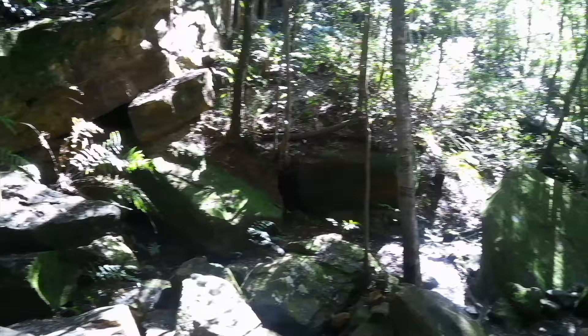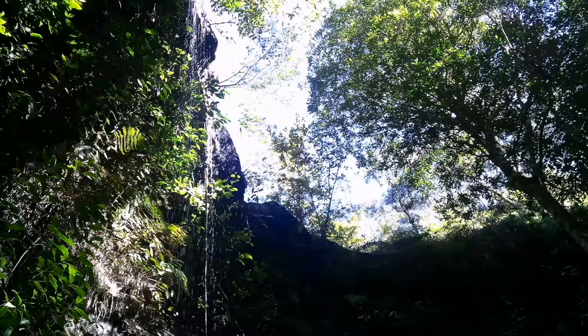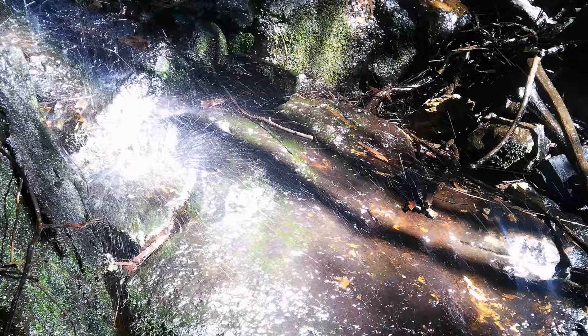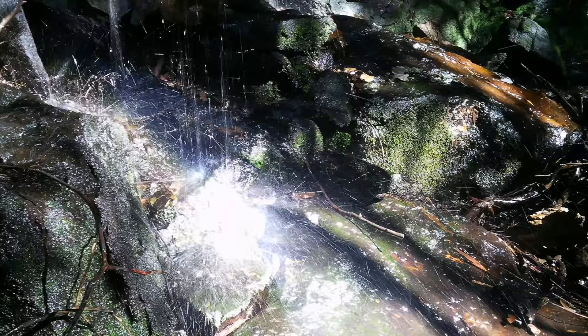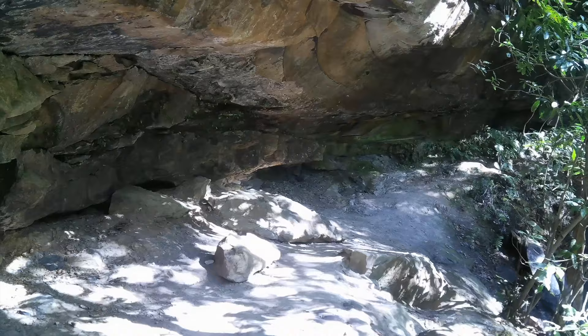Beautiful spot. Recommended for anyone that's got a lazy hour to spend. Out of all the waterfalls we've seen so far, this is the nicest one — nice flow of water over it and a great view from underneath. I am rather impressed; the ambience here is really spectacular. Worthwhile coming down — bring a picnic lunch and sit underneath the rocks.